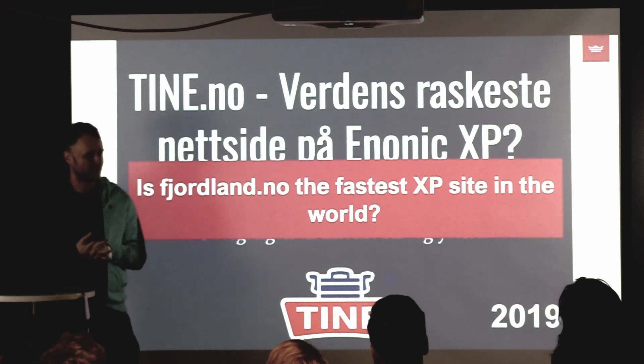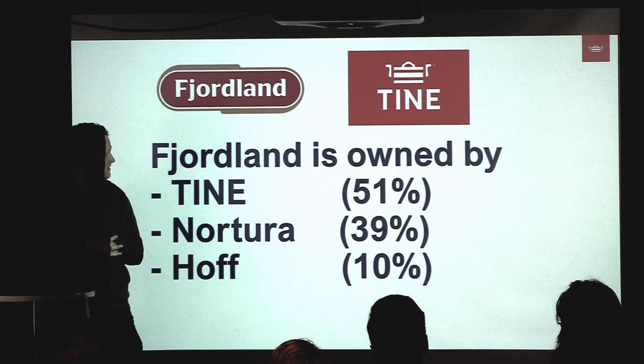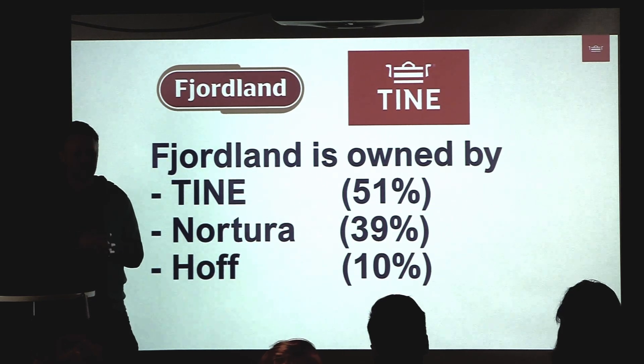You might be wondering why I'm from Tine and presenting about Fjolan. Fjolan is actually owned by Tine — 51% — so we handle all their websites, IT infrastructure, and things like that.